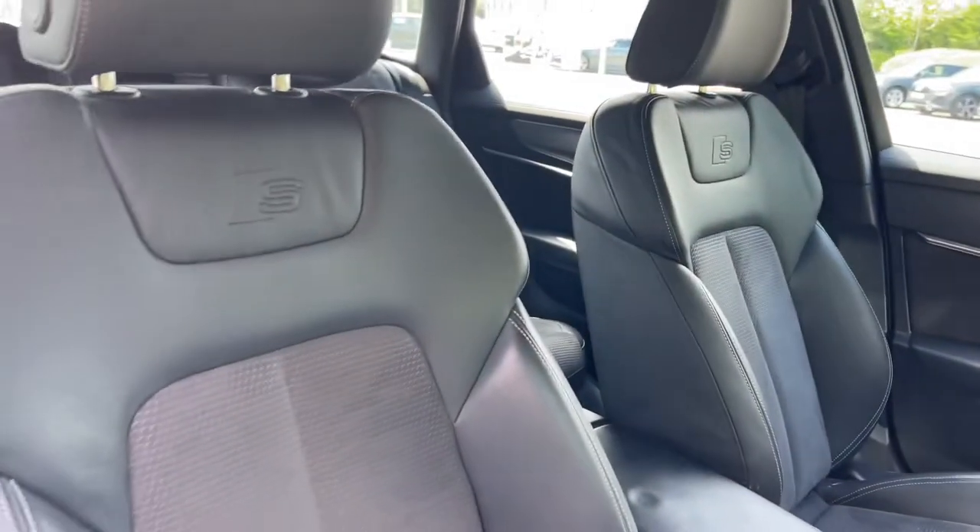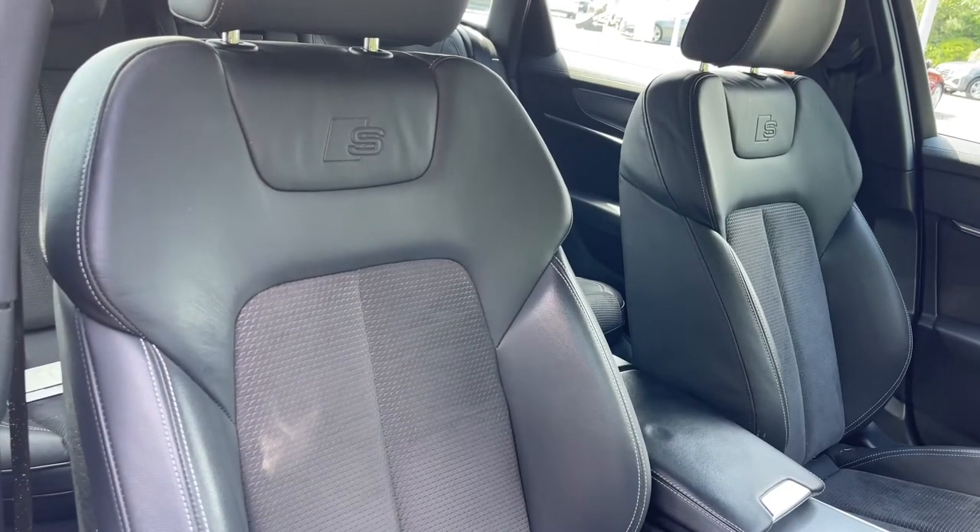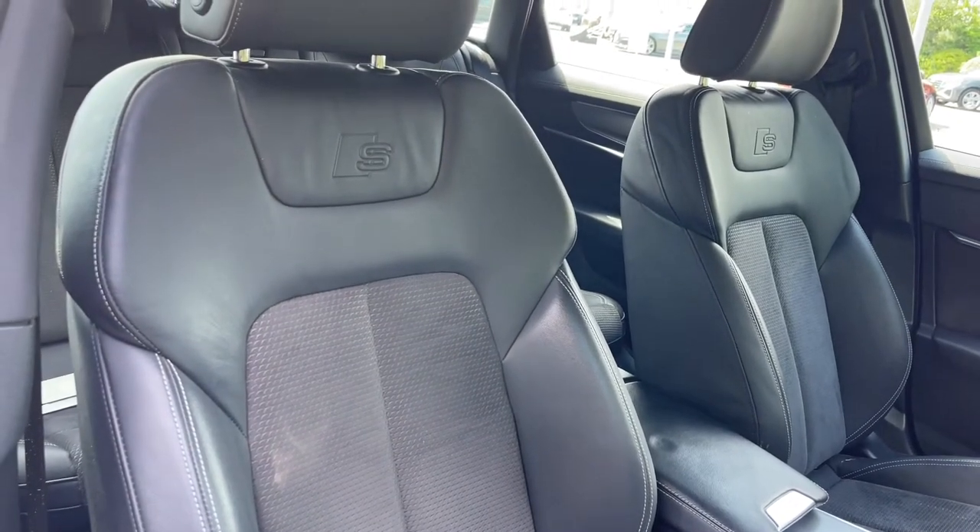The front seats are finished in that leather and alcantara material, and these seats feature plenty of adjustment controls and also come with seat heating functionality.